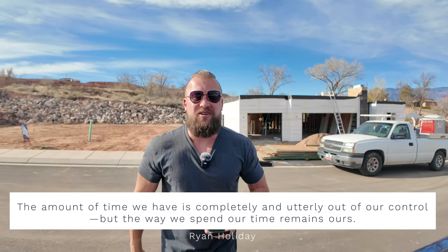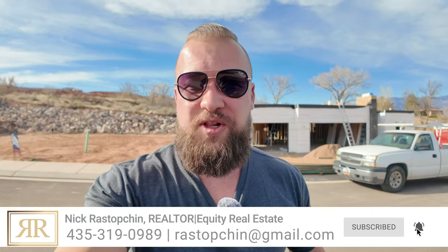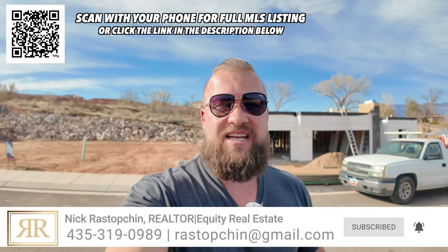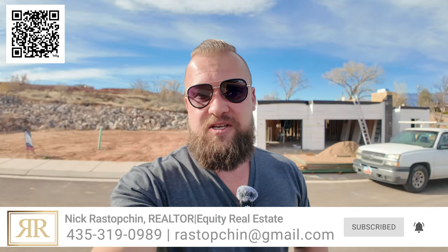allow me to take you on a tour of Lot 2 in Mountain View Estates. This home is currently listed by us and I will, as always, put the link in the description below so you could get all the stats and facts about this home and learn more. And of course, you could message me directly to get more stats and info on this home.